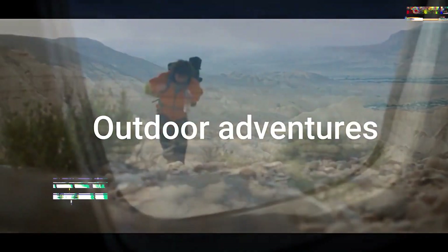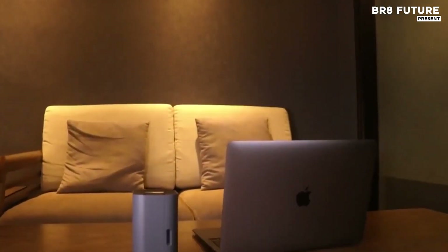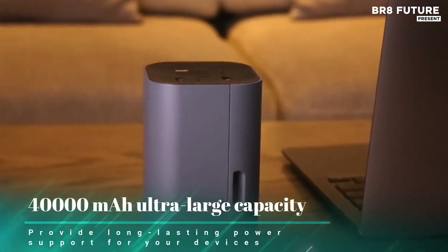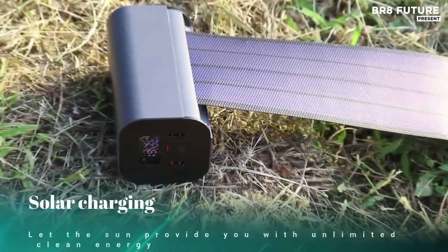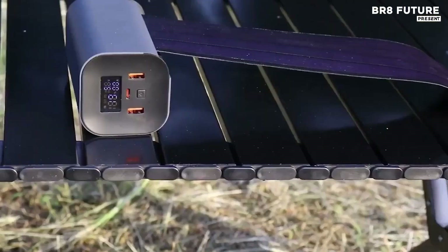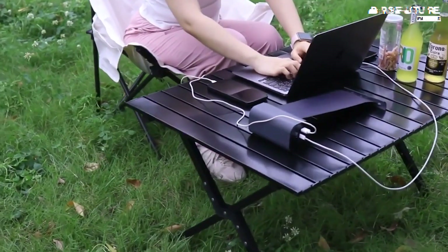Out here where outlets don't exist and adventure runs wild, Solar Energy S delivers critical backup when it matters. This retractable solar power bank carries an immense 40,000 mAh capacity, ensuring your devices stay powered from sunrise to nightfall. Designed to harness full-band solar charging, it captures every ray across the spectrum, keeping your energy flow uninterrupted. Whether you're hiking rugged terrain or traveling off-grid, Solar Energy S keeps up with your pace.